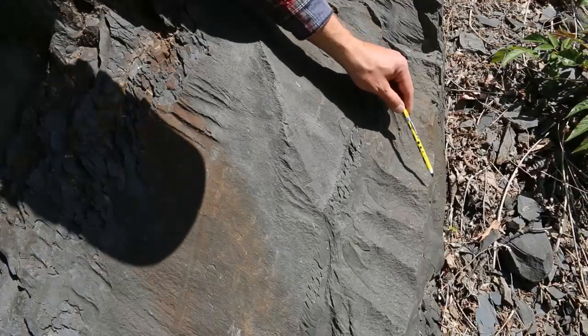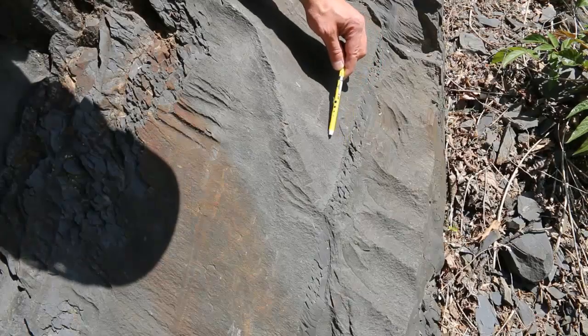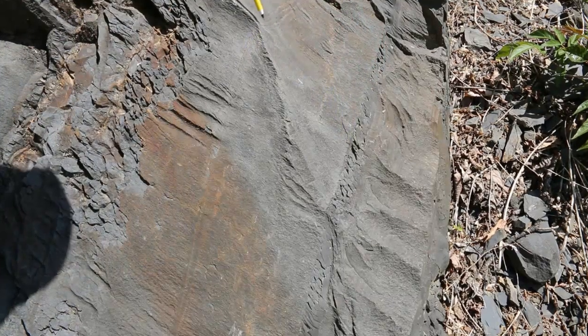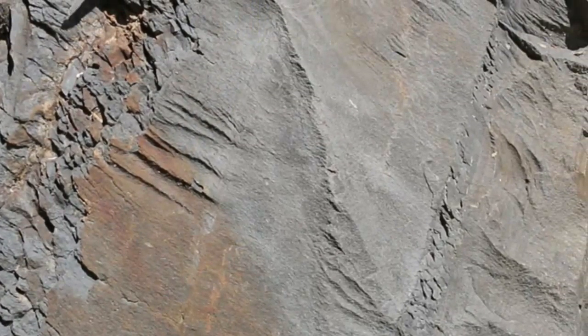Here's another example of graded beds: coarse to fine, then a sudden transition to coarse again, getting finer over in this direction. And it looks like there are some planar laminations right along this surface, and then another turbidity current going over in this direction.